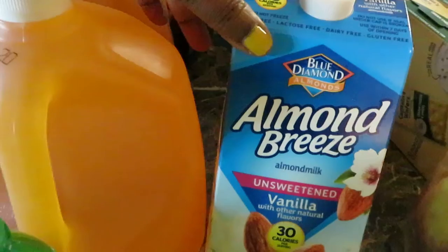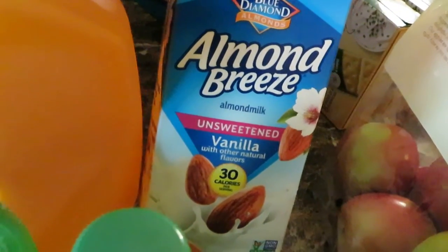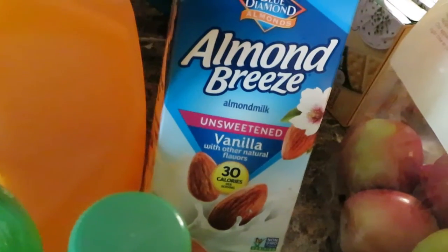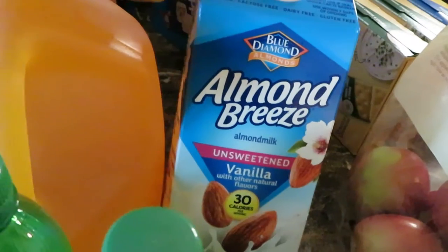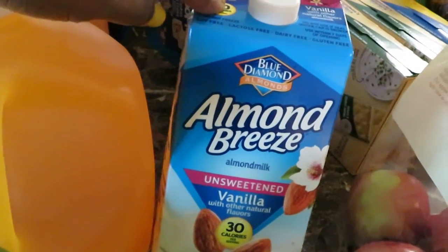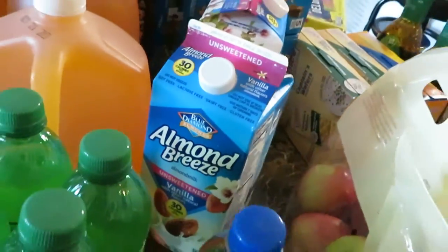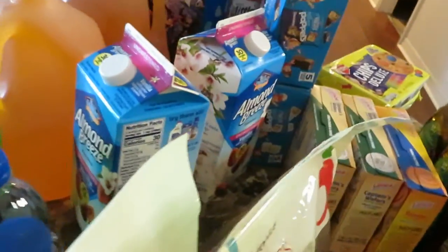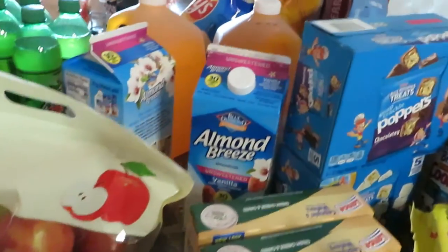They also had the Almond Breeze almond milk — I've noticed Publix has this sale a lot. My daughter likes the unsweetened vanilla, so I picked up two of those for her. They were two for five dollars. She likes the unsweetened vanilla — Publix had those two for five.